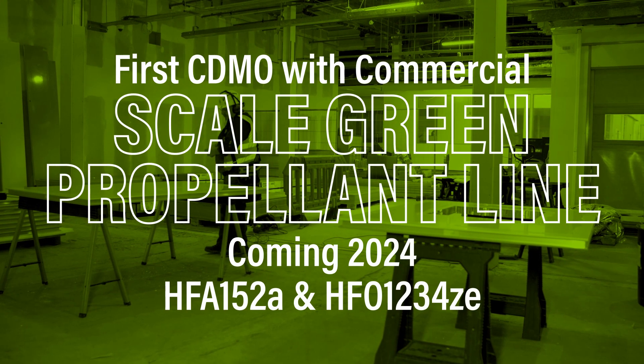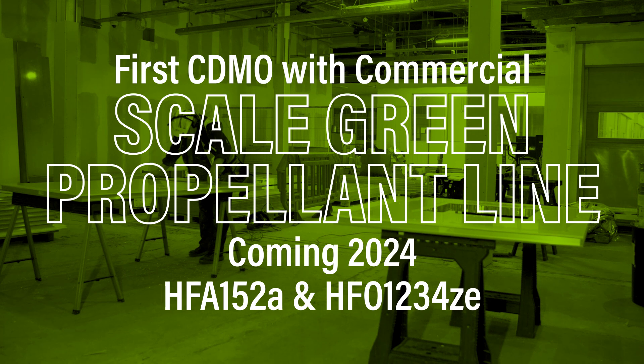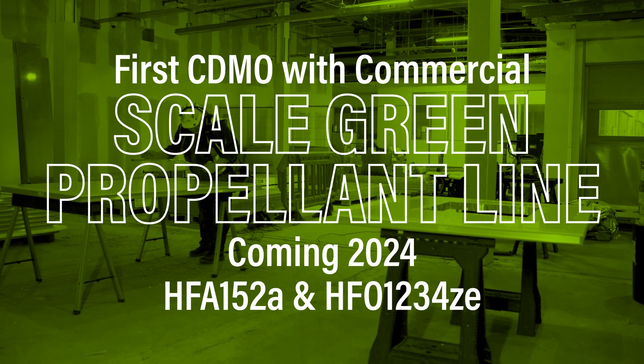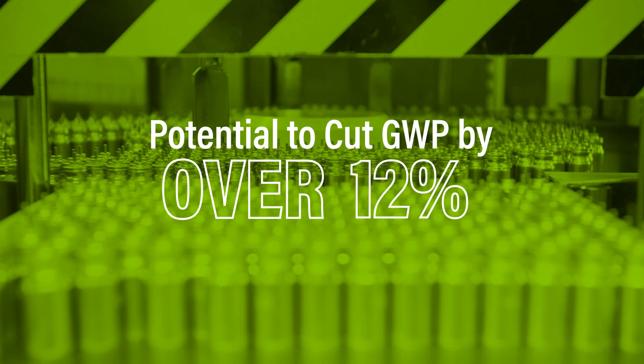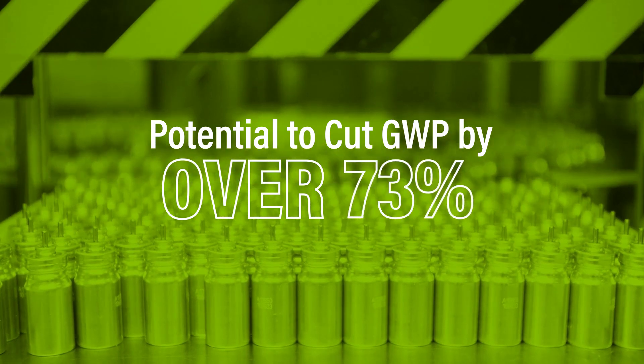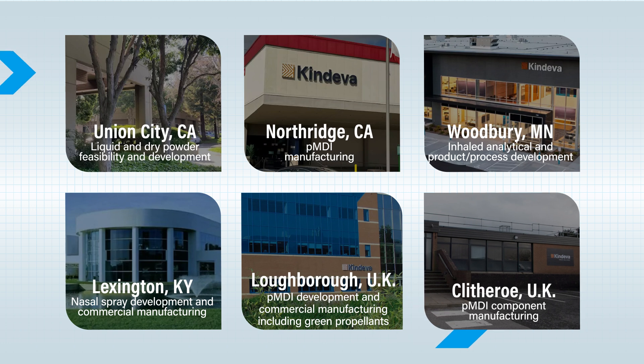We will be the first CDMO with commercial scale for green propellants 152A and 1234ZE, coming in 2024. These green propellant innovations have the potential to cut GWP by over 90%. Our state-of-the-art facilities enable our expansive pulmonary and nasal capabilities.